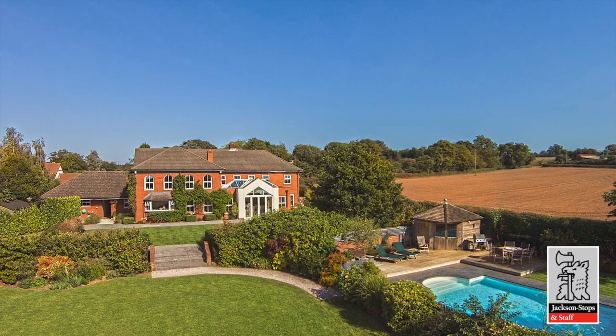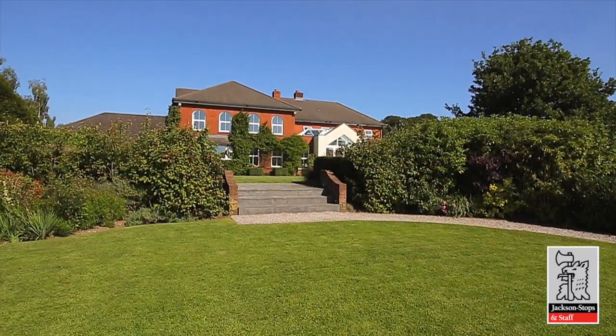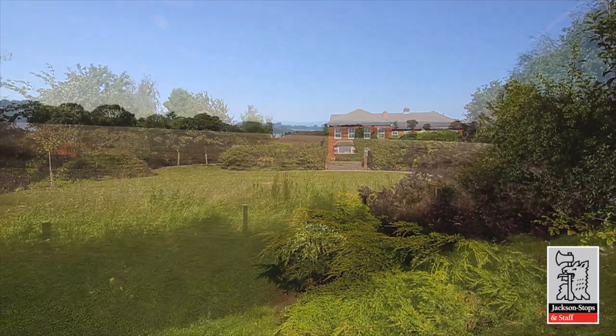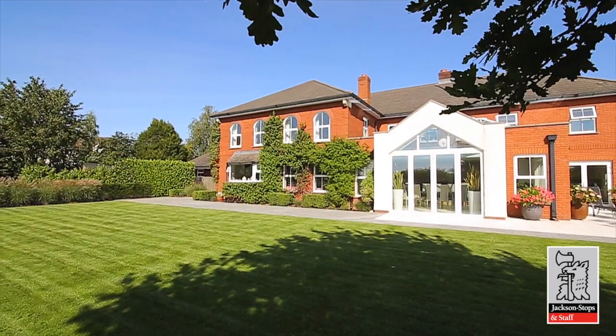Proudly sitting on the edge of the picturesque Devon village of Aylesbeer, near to the vibrant and culturally rich county capital city of Exeter, surrounded by extensive professionally landscaped gardens and far-reaching views across the Devon countryside. Welcome to Minchin Courthouse.